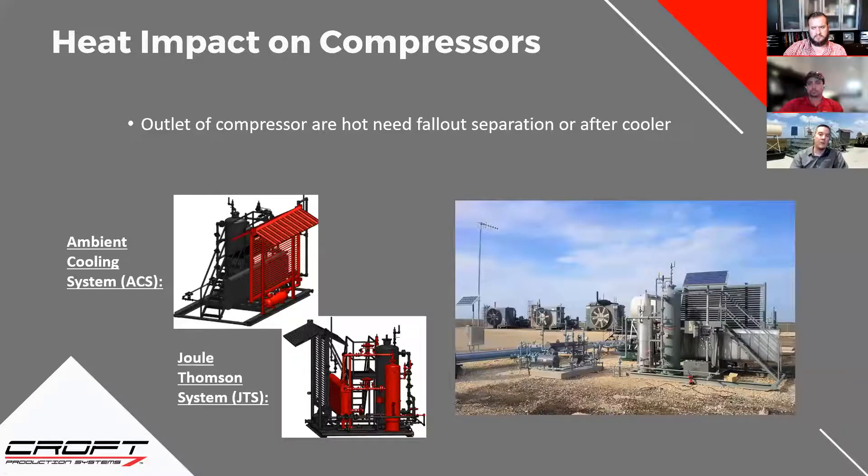Some people don't even have a fuel gas separator set up — they just use little fuel scrubbers on the compressor, glycol unit, or burner, with their regulators there. As the gas travels down your pipe rack to the compressors, liquid cools out, and when you turn on a new compressor that's been idle, it sucks all that liquid straight through the fuel line, overwhelms the little fuel pot, and it ends up in your fuel system. Managing those temperatures is critical to making sure you don't have hydrocarbon dew point issues in fuel gas applications.